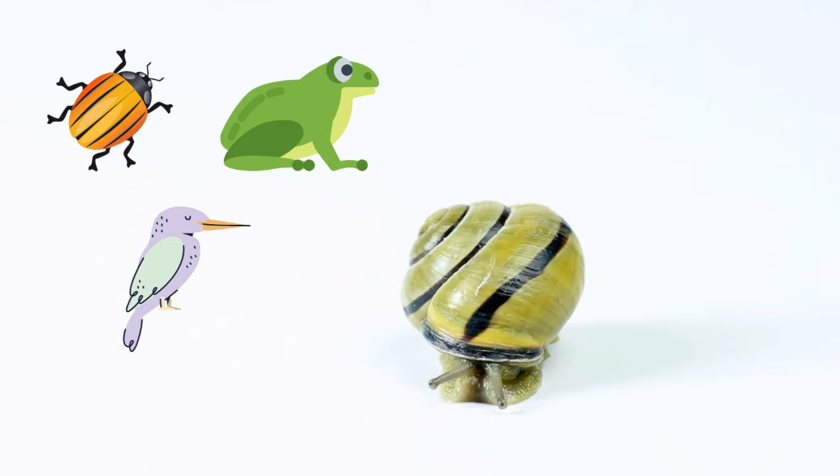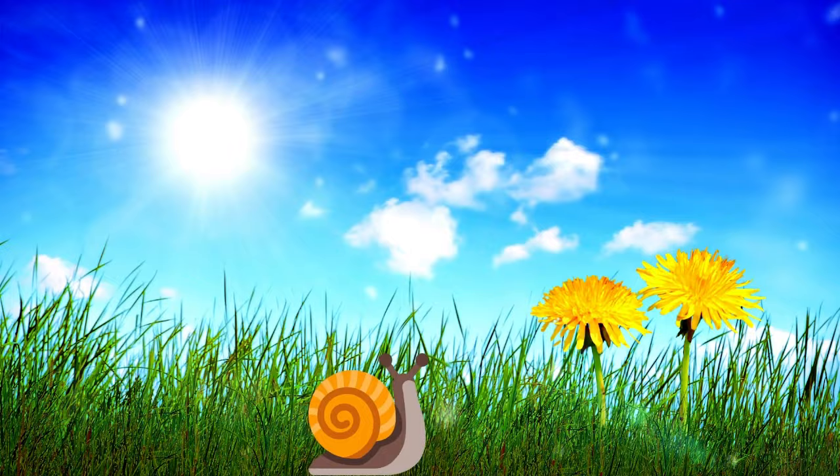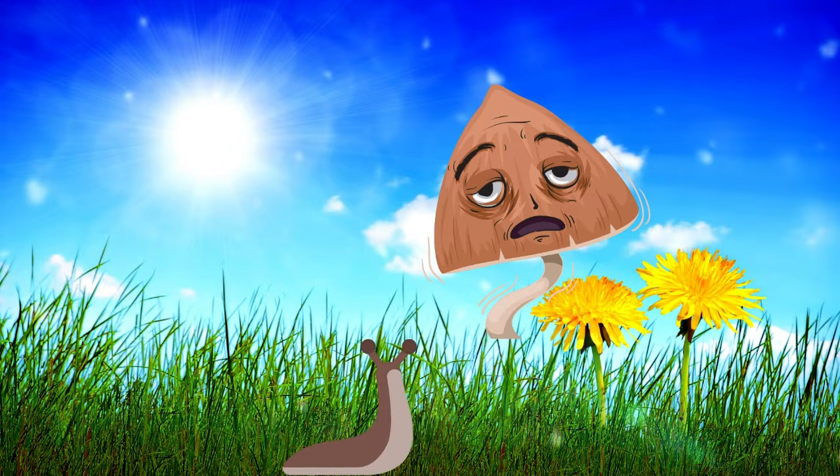The shell of the snail provides some form of protection from smaller predators, but more importantly it allows them to slither into a world of their own. The shell protects the delicate, moist body of the snail from drying out in the sun and wind.